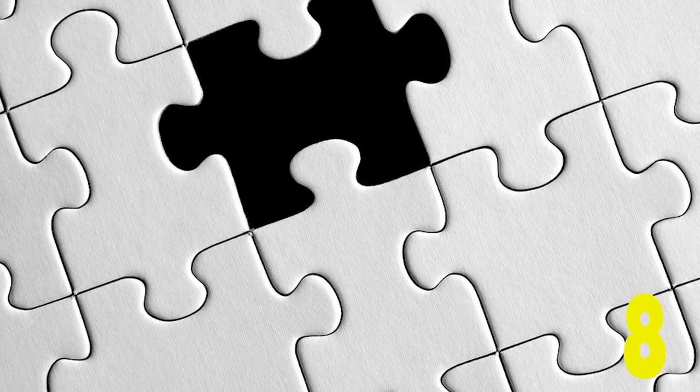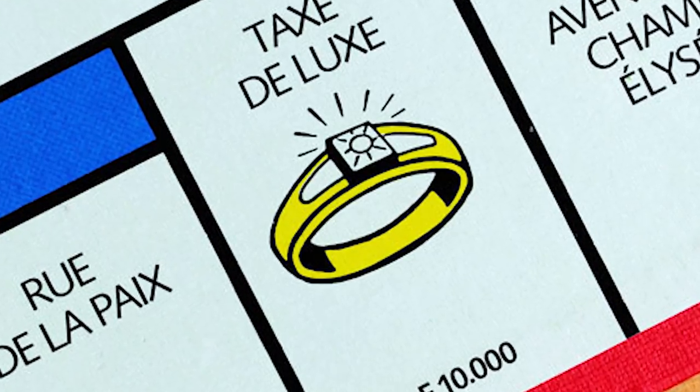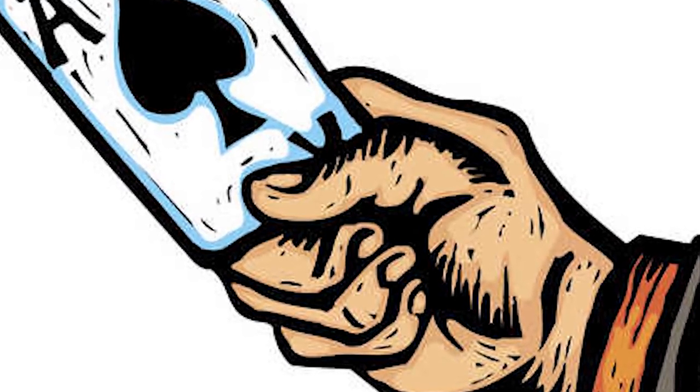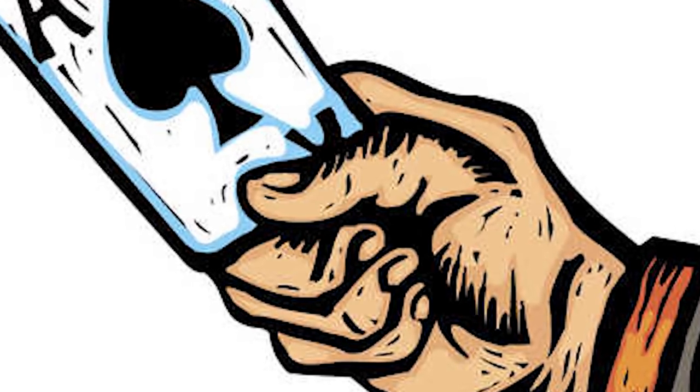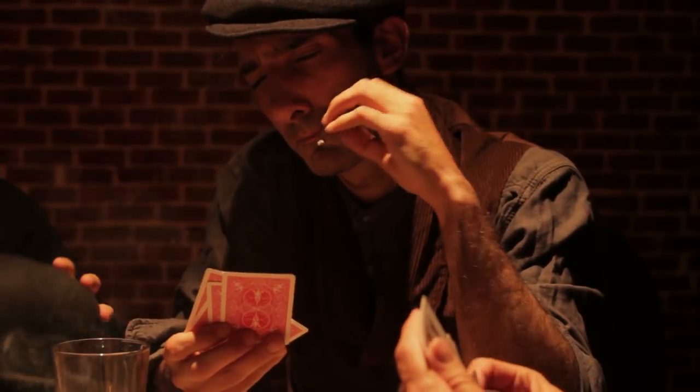Number 8: One Card Short. Due to the tax placed on the Ace of Spades by the French monarchy, and of course tax evasion, people would buy their decks and opt out on the Ace of Spades to avoid that extra charge, so they would always have to play a game with one card short. This is where the phrase 'not playing with a full deck' originated from. These days, if you say that, it would usually mean that a person is odd or not in their right mind, but back in the day, it would quite literally mean that you are playing with an incomplete deck.